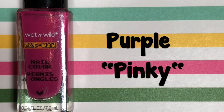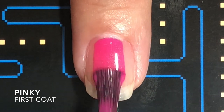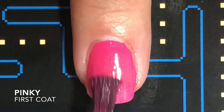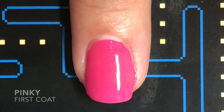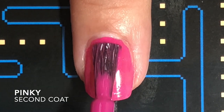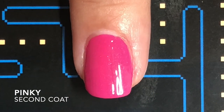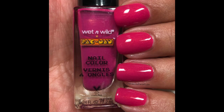Pinky is a magenta purple with tons of gold shimmer. This one had a crelly-ish formula. It does become opaque after two coats, so that was perfect. The shimmer is barely noticeable — you can tell it's a little bit goldish, but it's not very visible to the naked eye on the nail. I did like the formula, though. It does dry a little bit matte, so you will need a glossy top coat to make this nice and shiny.